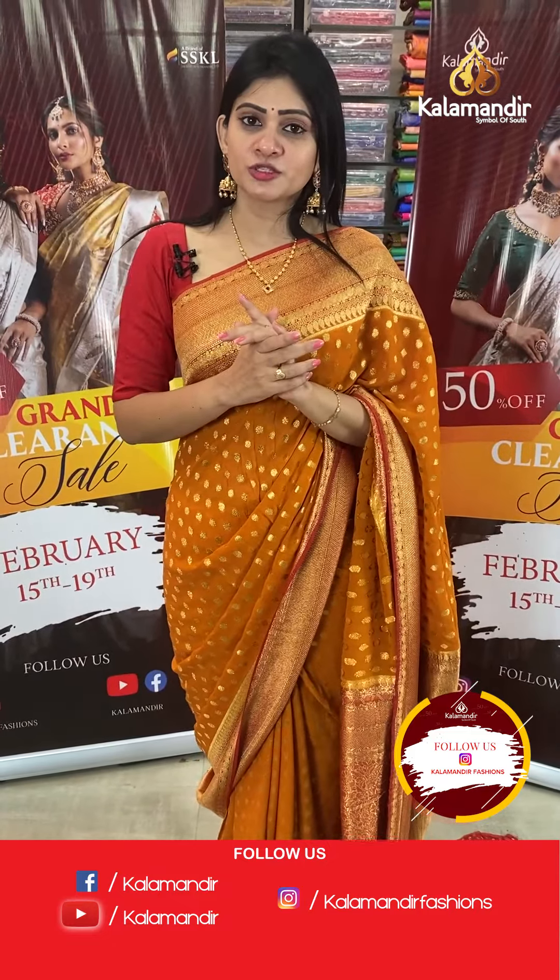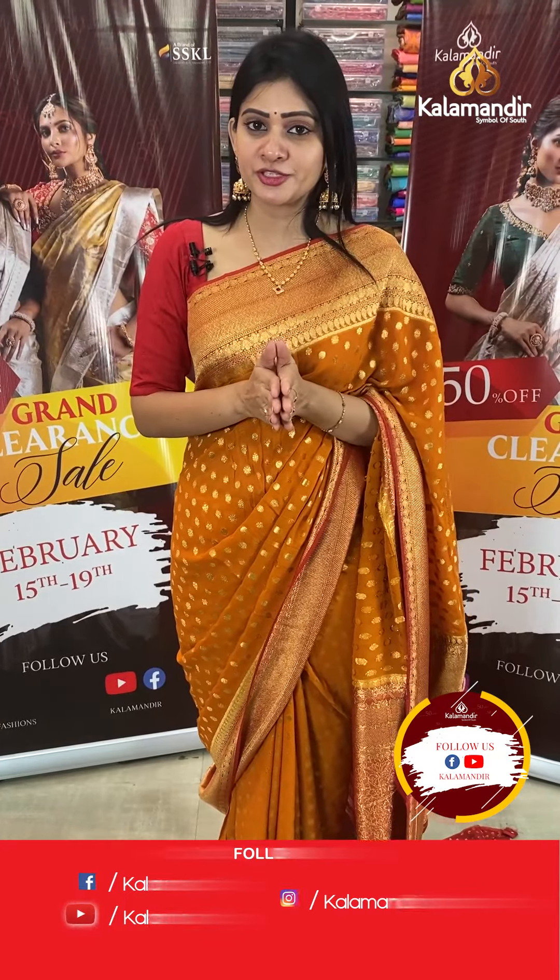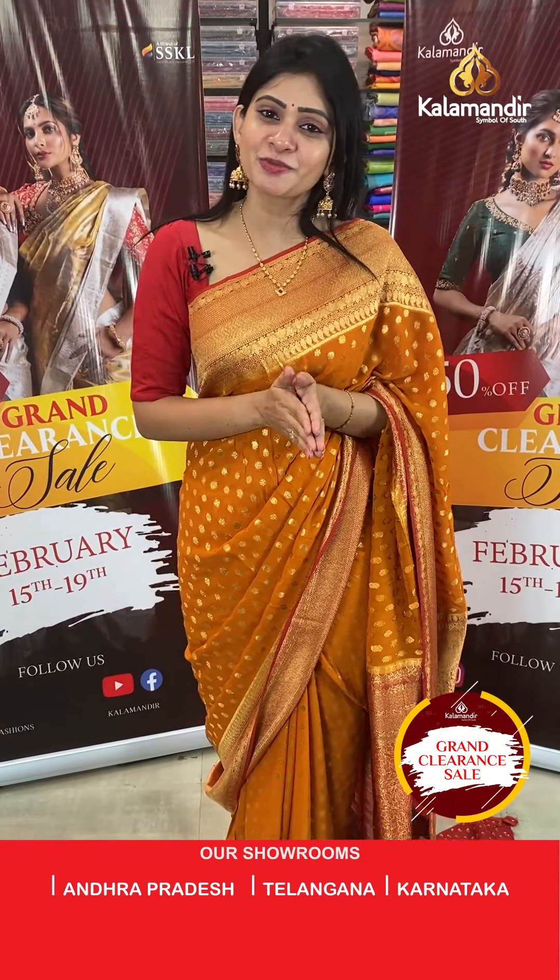The grand clearance sale at Kala Mandir has only one day left. Up to 50% off on the entire stock until the 22nd — grab it as soon as possible.